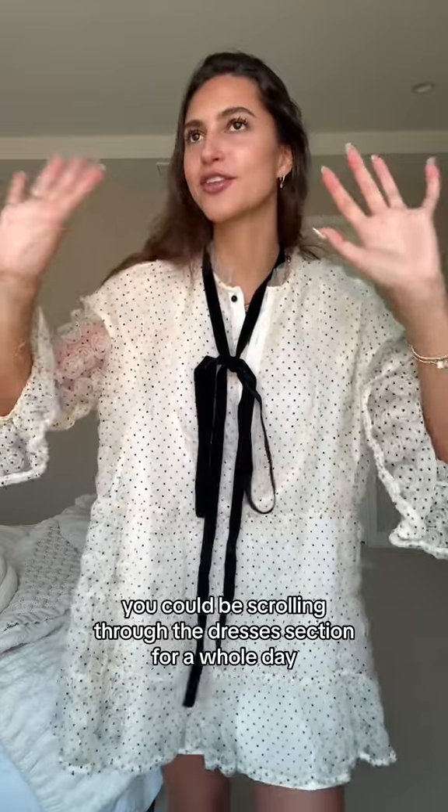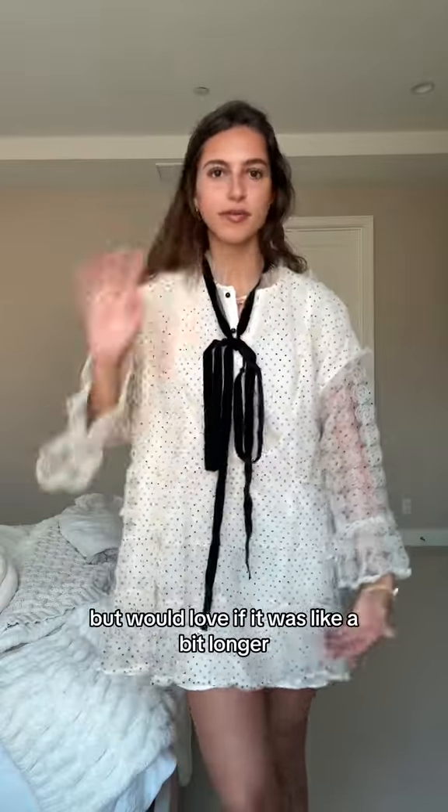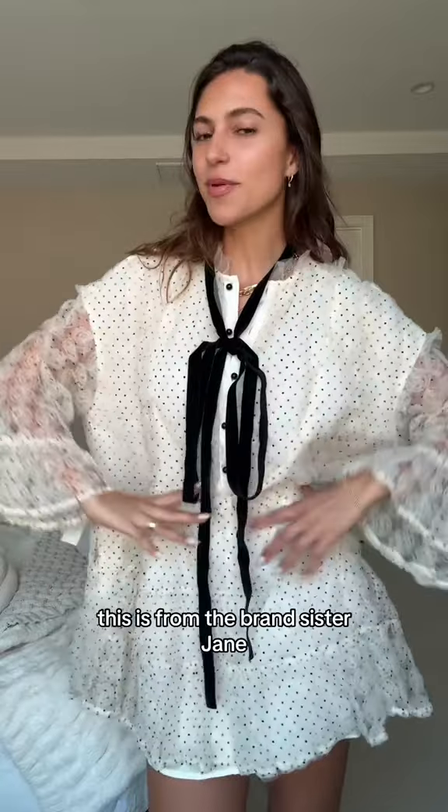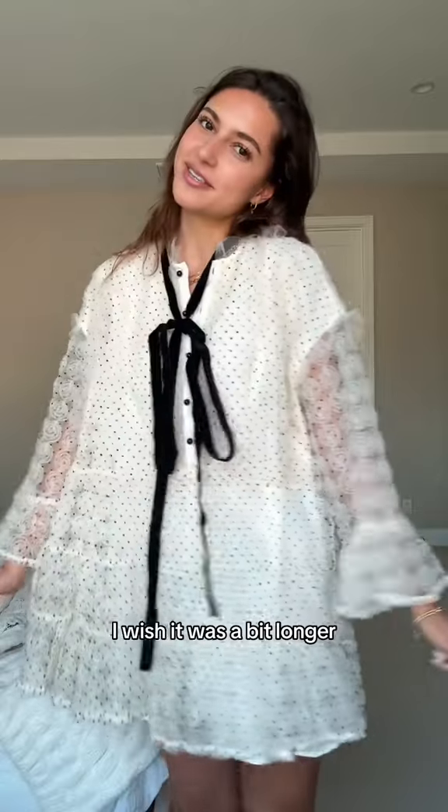Love ASOS — there's so much going on, the website has something for everyone. You could be scrolling through the dresses section for a whole day. This one seems to be tied differently, but I would love if it was a bit longer. It's from the brand Sister Jane — I think this is adorable. Can you see these details? It's beautiful, I just wish it was a bit longer.